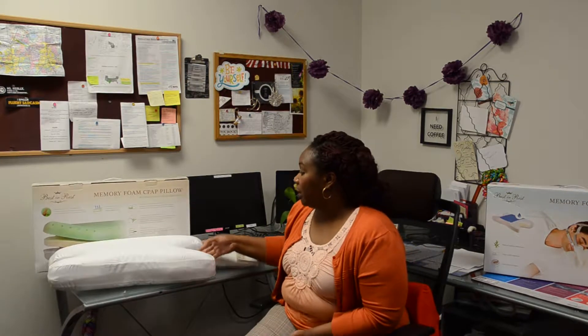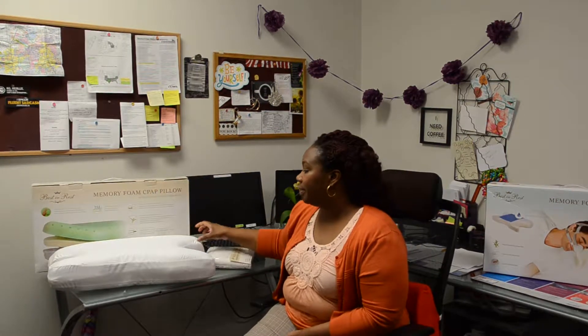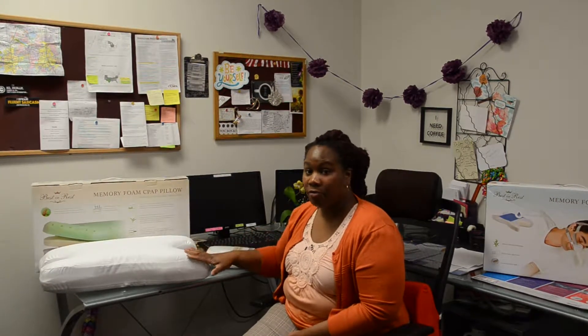Another thing that this pillow is really great for is if you're a CPAP user. You know that the tubing and the mask can sometimes move throughout the night, and so with the cutouts on the side of the pillow it allows for it to flow freely and you can sleep comfortably.